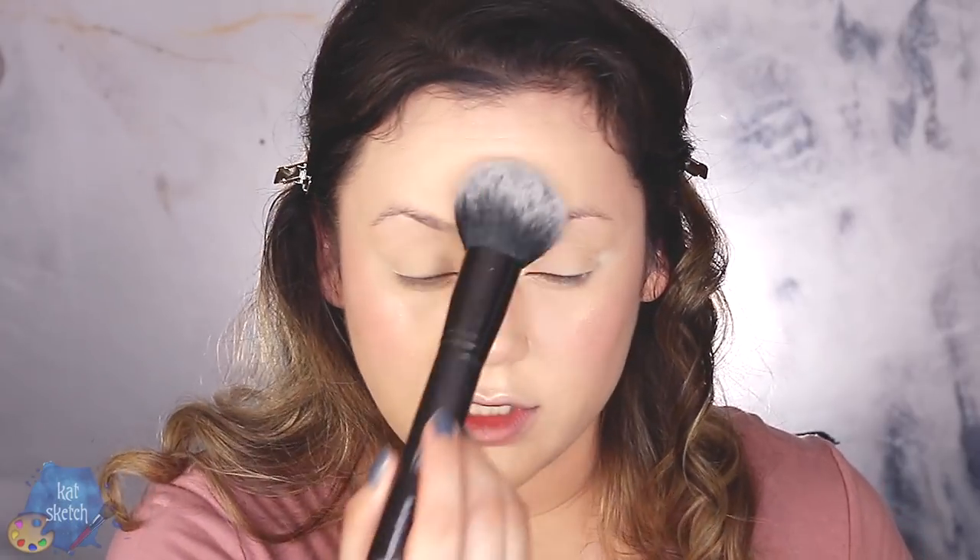Let's set the face with some powder — going in with my Maybelline Fit Me powder — and talk about taking photos for Instagram and how to give the effect of being thinner, longer, and leaner. There's a technique a lot of influencers use when taking a full body shot: you need to sit at the very edge of your seat and extend your leg out. They sit their butts on the very edge almost like they're about to fall off, but you don't see that in the picture. It makes their legs look longer and thinner — but it's all a trick of the eye just from sitting that way.